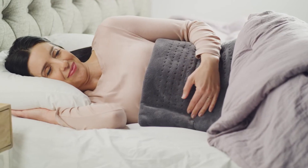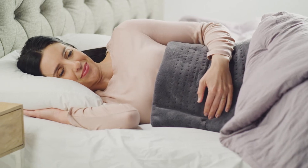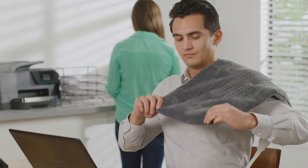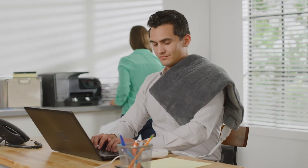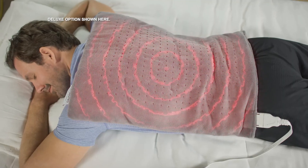Calming Heat helps me by relaxing the muscles and also just relieving the tension that I feel. The weight of the Calming Heat keeps the heat pad right in place and pushes the heat down where I need it, so I can feel that relief of the heat so much faster. The XXL covers my entire back — it's amazing.